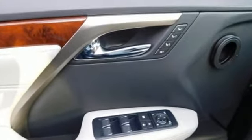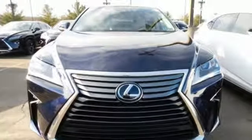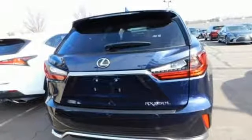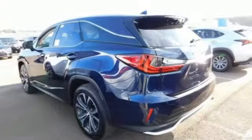V6 engine. Active front and rear anti-roll bar. Bluetooth streaming audio. Auto-dimming mirrors. Front heated and ventilated leather sport seats. Auto-dimming rear view mirror.